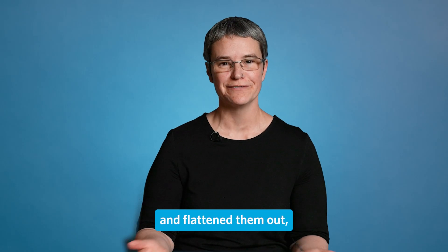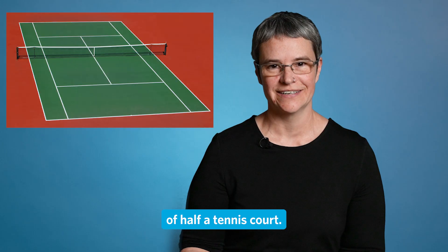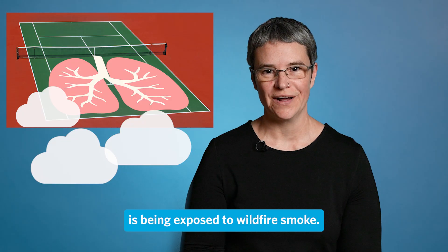If you took them out of your chest and flattened them out, your lungs are about the size of half a tennis court. So when it's smoky outside, your whole half a tennis court is being exposed to wildfire smoke.